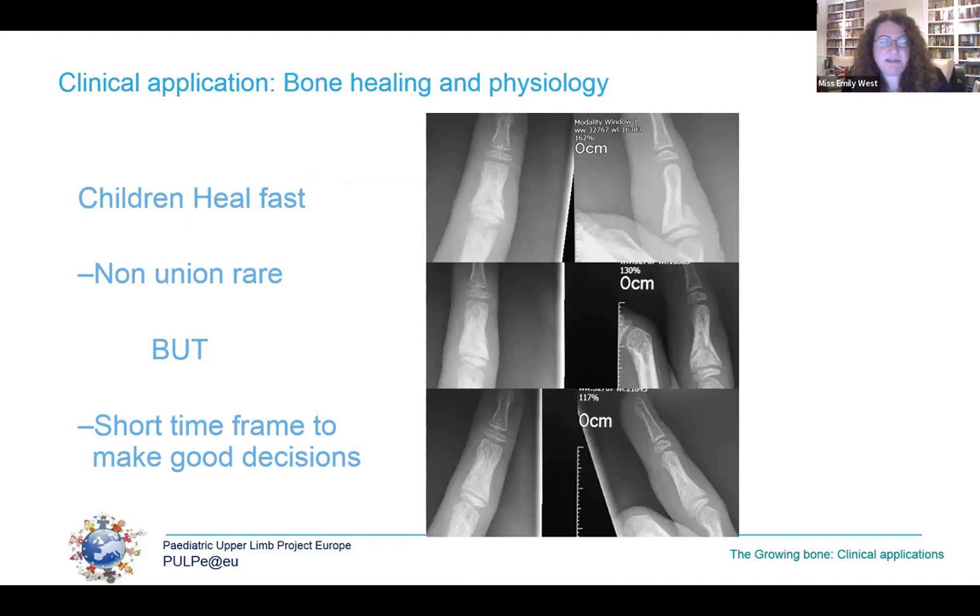In the paediatric population, bones that are injured are programmed to heal and remodel — they heal really fast. An average six-year-old will heal twice as fast as an adult. This series shows a six-year-old's fracture of the middle phalanx at presentation, two weeks later, and six weeks later. Non-union is exceedingly rare, but we have a very short time frame to make good decisions, and our standard check x-ray at one week applied in adult fractures will not be good enough — it will be too late in young children.